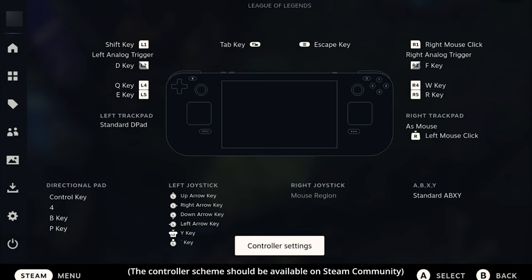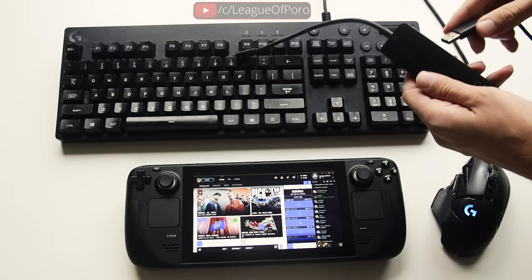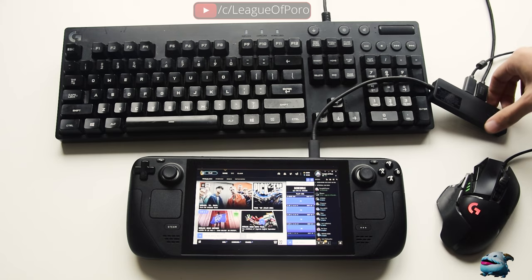These are all my bindings, but they will probably evolve over time. However, let's not kid ourselves — if you want the best experience, just connect a mouse, keyboard, and monitor. The Steam Deck can easily get stable FPS at 4K with the highest settings.